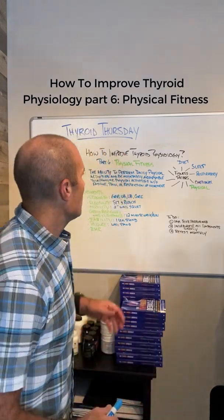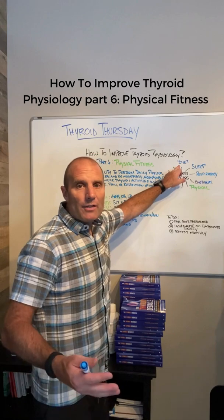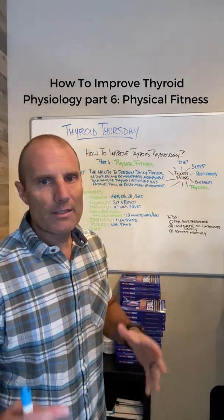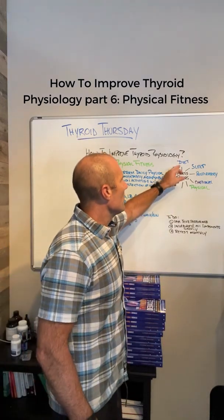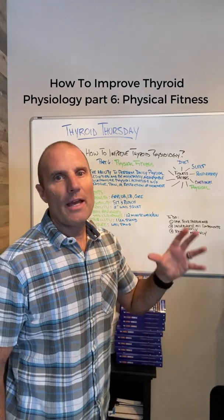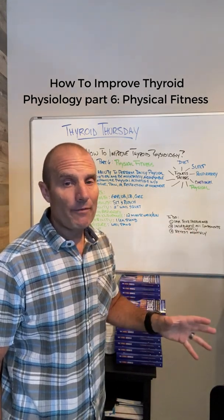We originally talked about what I call the fitness factors, and Kelly and I talk about these in the book — we'll give a longer explanation in part three. We originally started with dietary fitness, then we covered sleep fitness, respiratory fitness, and emotional fitness last time. Today we're talking about physical fitness.